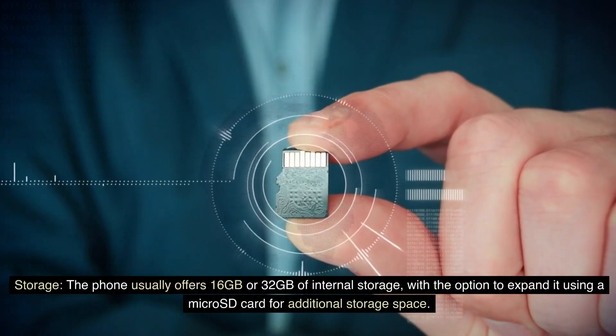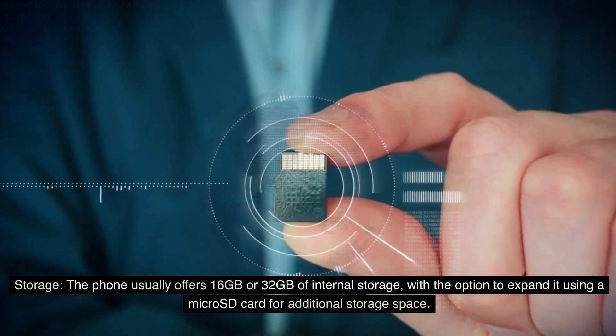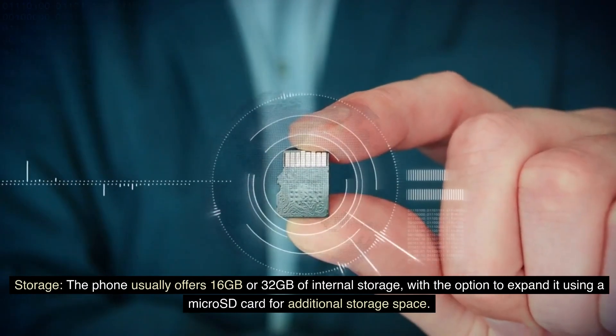Storage: The phone usually offers 16GB or 32GB of internal storage, with the option to expand it using a microSD card for additional storage space.